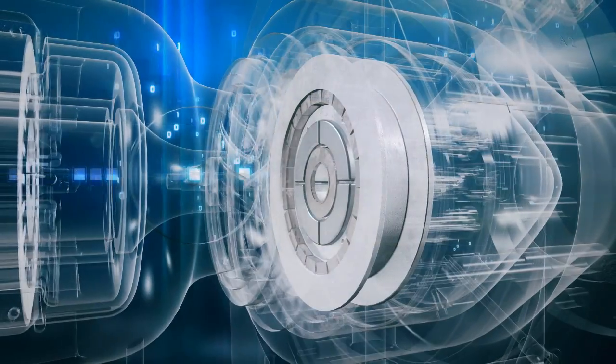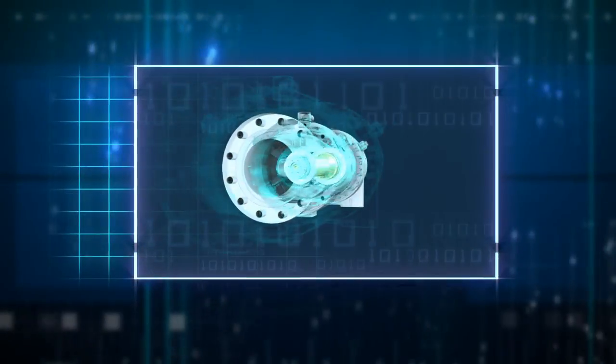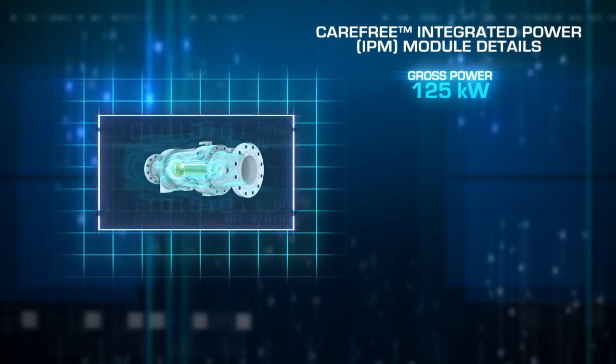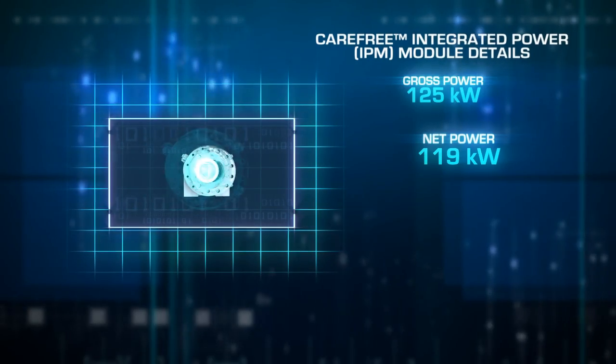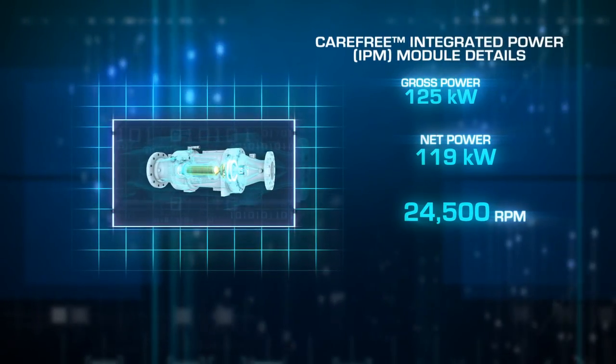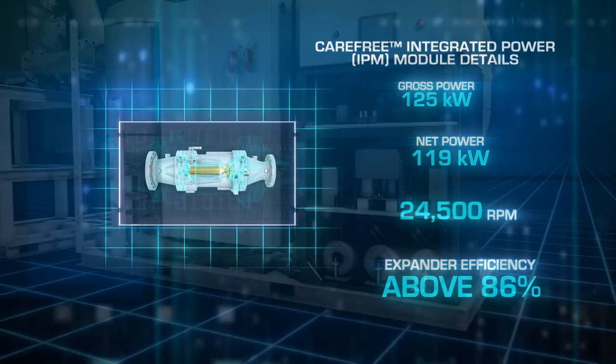The IPM runs on magnetic bearings in a hermetically sealed, lubrication-free unit. It produces a gross power of 125 kW and net power of up to 119 kW at up to 24,500 RPM, with expander efficiency above 86%.